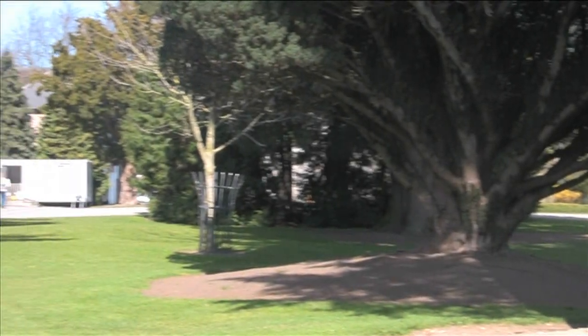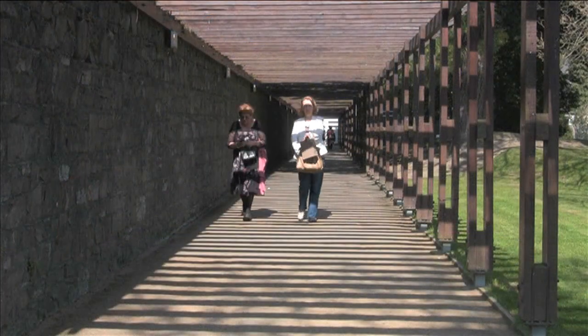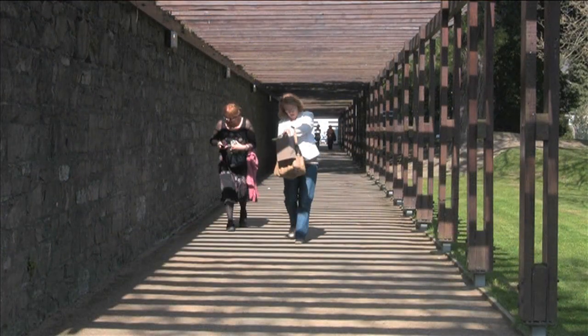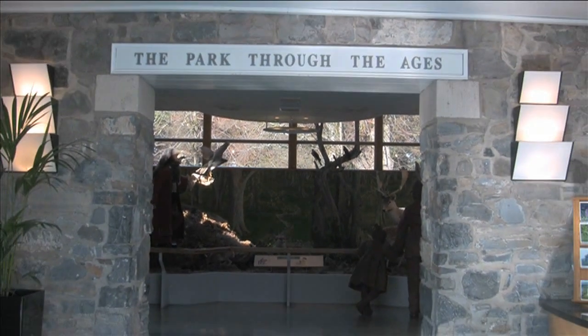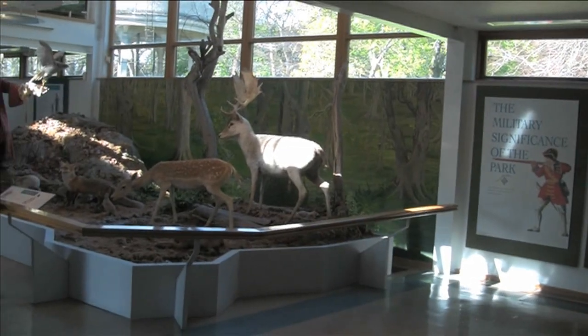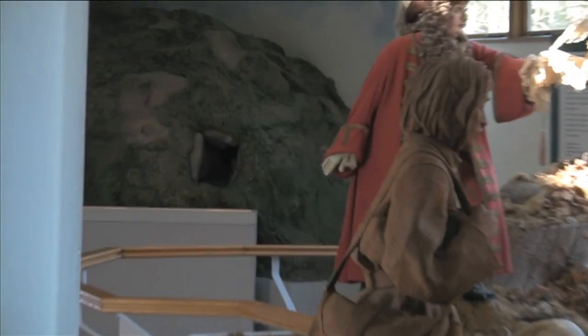The Phoenix Park Visitor's Centre and Ashtown Castle. A lively and entertaining exhibition on the history and wildlife of the Phoenix Park is on display in the Visitor's Centre. Here the visitor can enjoy a historical interpretation of the park from 3500 BC to the present day, and can also view an audio-visual presentation on the Phoenix Park through the ages.